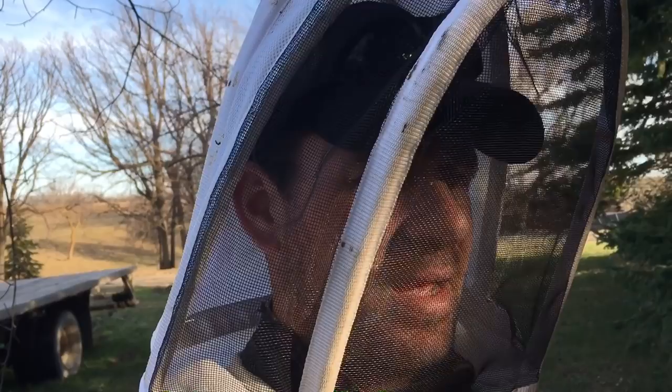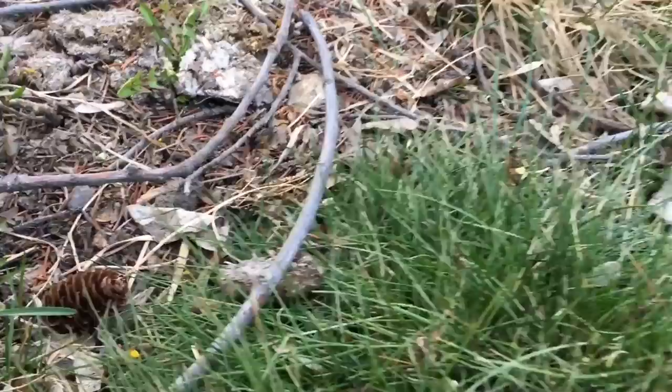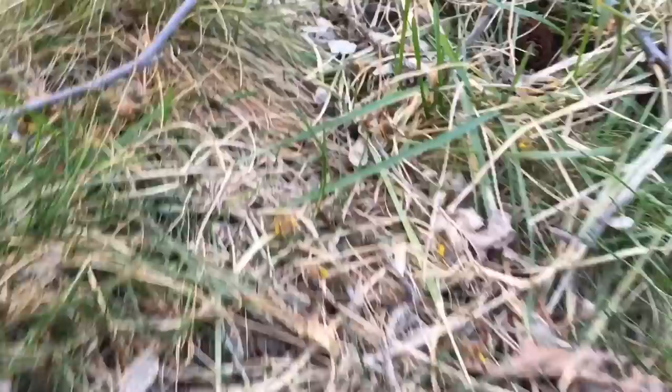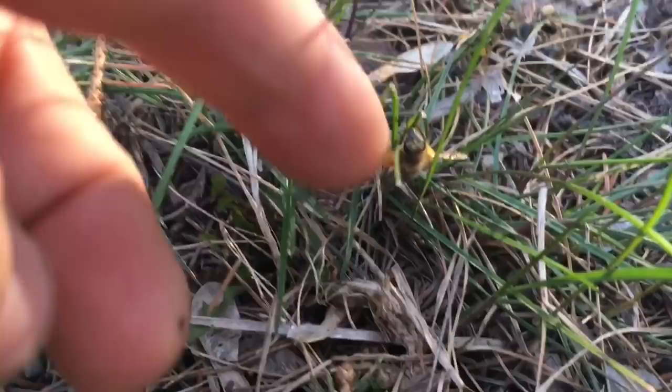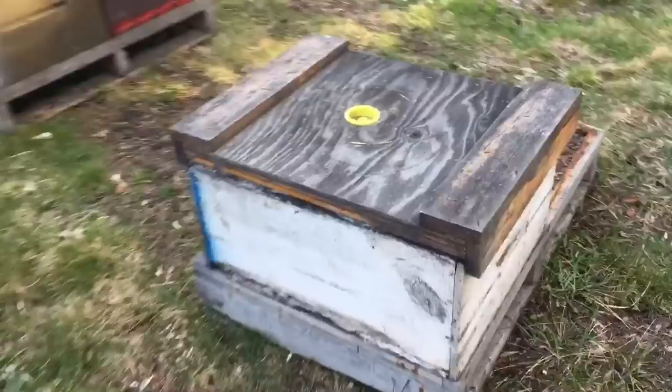I noticed the bee yards were busy with activity, bringing in pollen, then all of a sudden just quiet. I want to show you what I found. This yard is looking pretty good, except if you'll notice, this little bee is peppered all over the grass here. These guys have flown back from foraging and for some reason missed their hive. They're still alive, hanging out in the grass beside the hives. It looks like such a shame — all this work collecting pollen, one precious resource, and they didn't make it back into the hive.